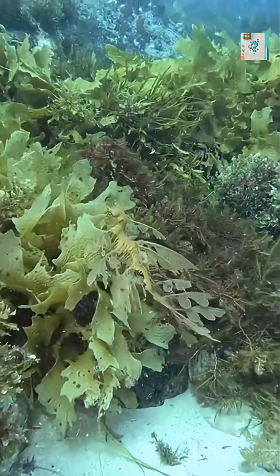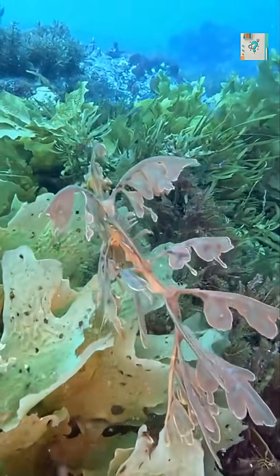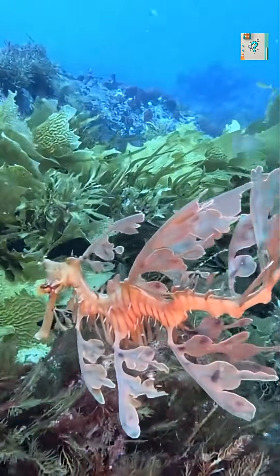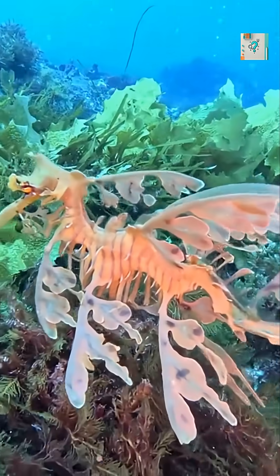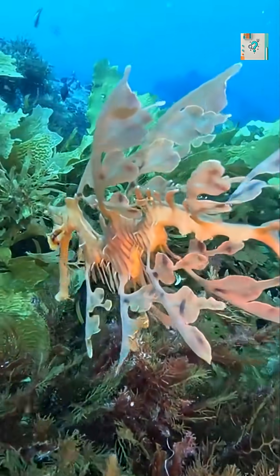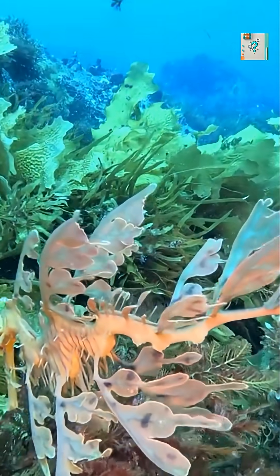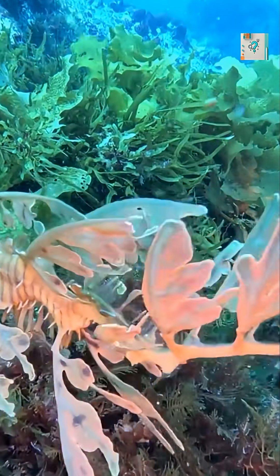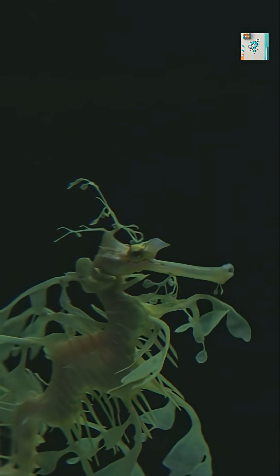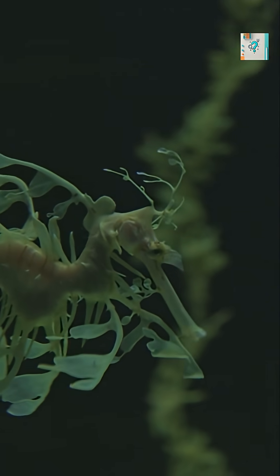Every part of a leafy sea dragon's body is decorated with long, leaf-like extensions. These aren't used for swimming or movement — they are purely camouflage. The sea dragon barely moves its body when it swims. Instead, it relies on tiny, transparent fins that ripple almost invisibly, letting it glide without disturbing the water around it. By keeping its movements minimal and its outline broken into leafy shapes, the sea dragon erases the typical silhouette predators search for.